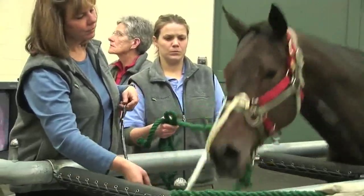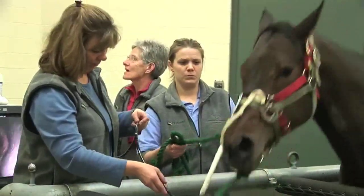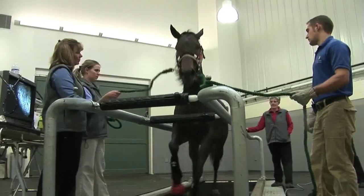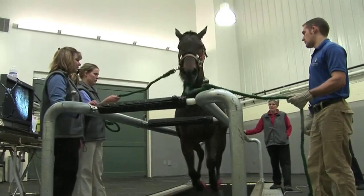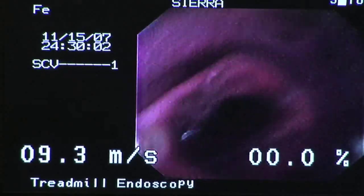Horses have huge lungs, and they only breathe through their nose. It's only when they're galloping that they bring a lot of air into their lungs, which creates negative pressure. Then the team can see if the vocal folds are working correctly. This is what it looks like.